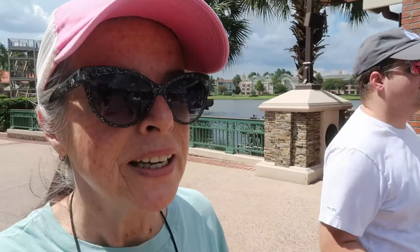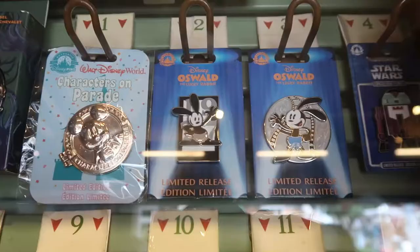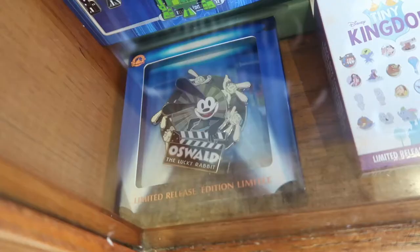Let's head to Pin Traders, and then we'll head to World of Disney. We're here at Pin Traders, and here are some of the new limited edition pins. This is awesome — Oswald pins! These are so nice.